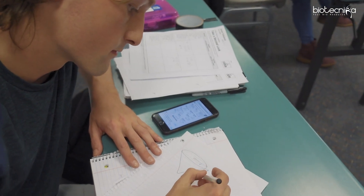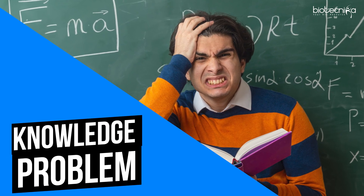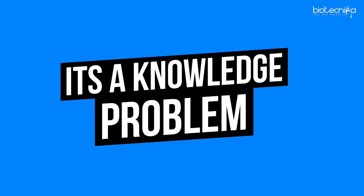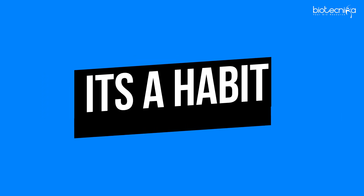Qualifying the CSIR NET exam or any such entrance exam is not a knowledge problem — it's more of a strategy problem, a habit problem, and a system problem. Many students focus only on how much more knowledge they can gather, thinking that will help them qualify. But entrance exams are not like university exams. It's not a knowledge problem; it's a planning problem, a habit problem, a strategy problem. Knowledge alone is not sufficient.